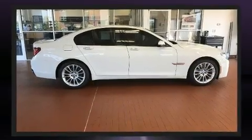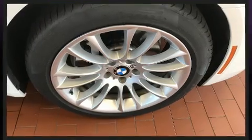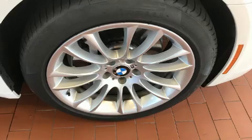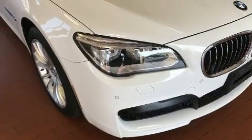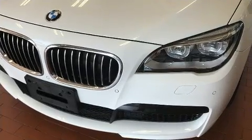Top features include leather upholstery, voice-activated navigation, power front seats, and air conditioning. With high-intensity discharge headlights illuminating your path, you'll always appreciate maximum visibility.